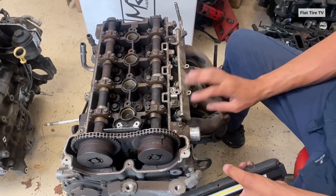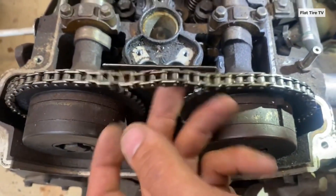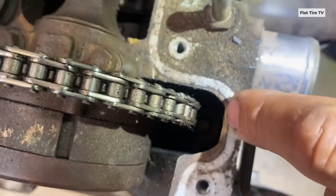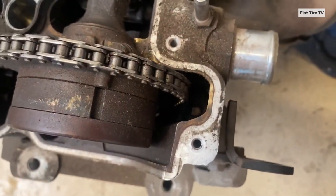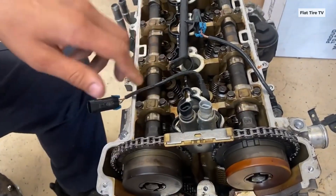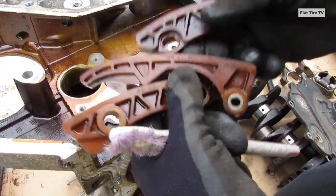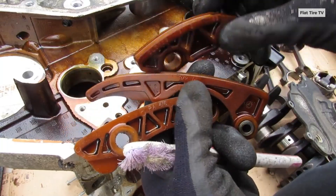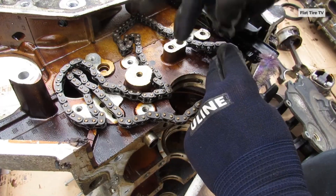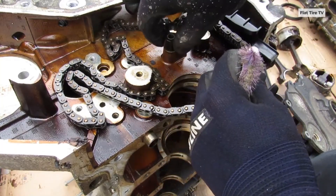The Ecotec 2.4L is an interference engine, meaning a timing chain failure can cause the pistons and valves to collide, resulting in catastrophic and irreversible engine damage. The decision to use plastic timing chain guides in such a vital component wasn't just a design oversight — it may have been a cost-cutting measure with catastrophic consequences. Combined with poor lubrication caused by oil loss, these plastic parts accelerated wear and failure, turning these engines into high-cost traps for unsuspecting owners.